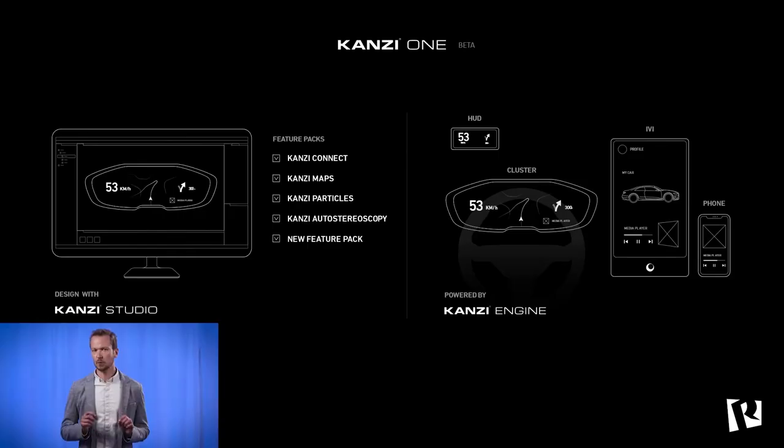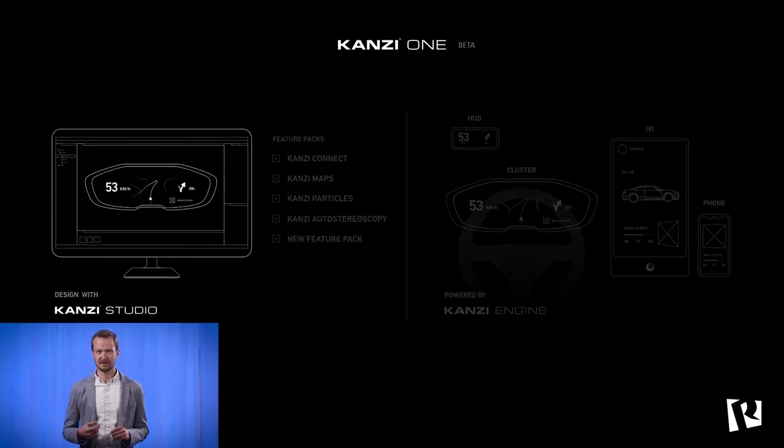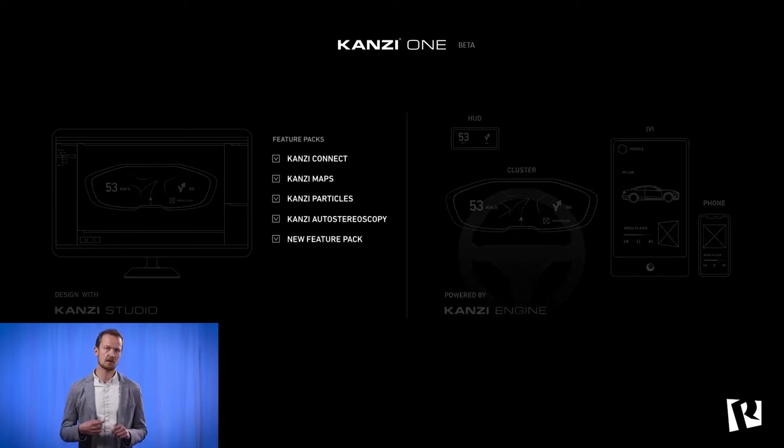Thanks, Freddie. I'm proud to unveil what we have been working on here at Rightware for quite some time. Today we are announcing something great, something quite unique — something astonishing: CANSI ONE. CANSI ONE is the perfect toolchain for modern HMI development. It includes the well-known core — CANSI Studio and CANSI Engine — and all of our feature packs, including CANSI Connect, CANSI Maps, CANSI Particole, and CANSI Autostereoskopi.